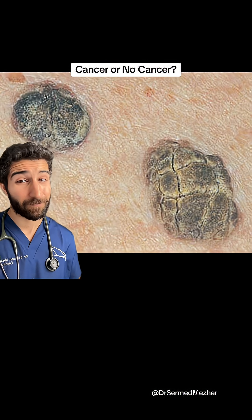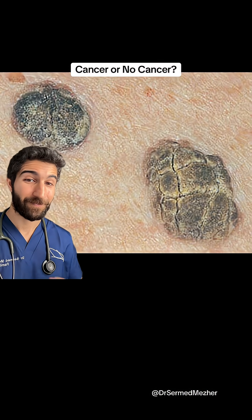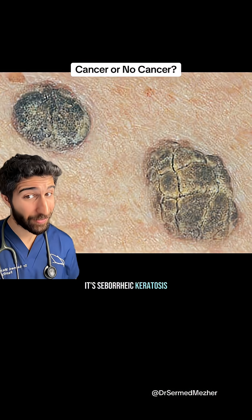What about this one? It's not cancer — it's seborrheic keratosis.